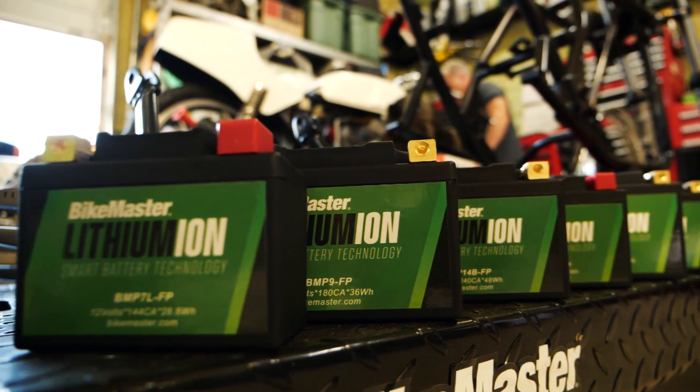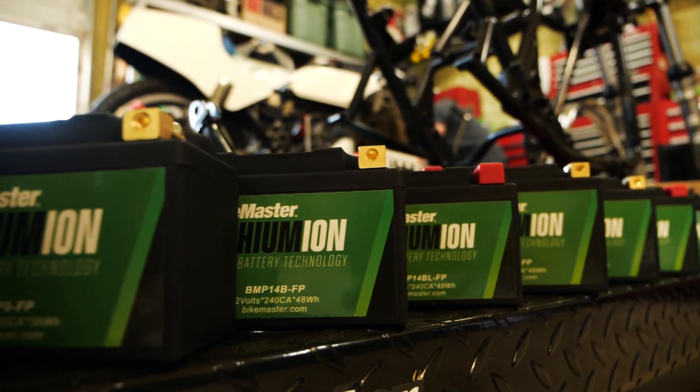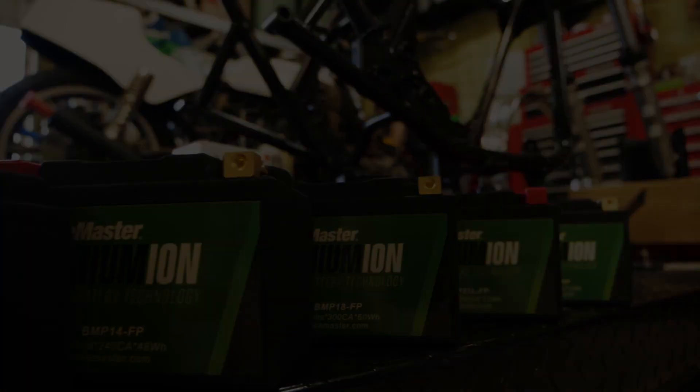By eliminating acids and heavy metals such as lead, cadmium, and mercury, this battery is eco-friendly. The BikeMaster lithium-ion 2.0 — keeping you going without weighing you down.